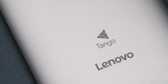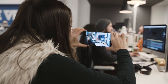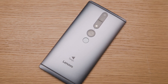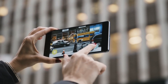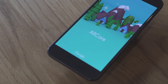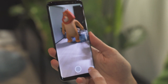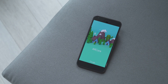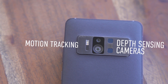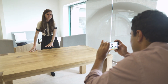Wait a minute — doesn't Google already have an augmented reality platform? Well, yes. In 2014, it revealed Tango, which maps the world with depth-sensing and motion-tracking cameras. But Tango is only on a few devices, and ARCore's appeal is that it doesn't need special components. It's launching on the existing Google Pixel and Samsung Galaxy S8, and Google promises support for 100 million Android devices by this winter. ARCore can't do everything that dedicated Tango hardware can, but it's supposed to offer a lot of Tango-like experiences to a much broader audience.